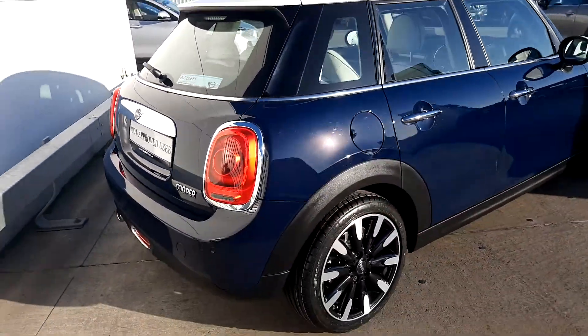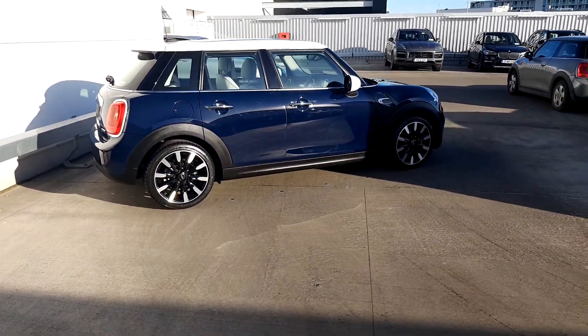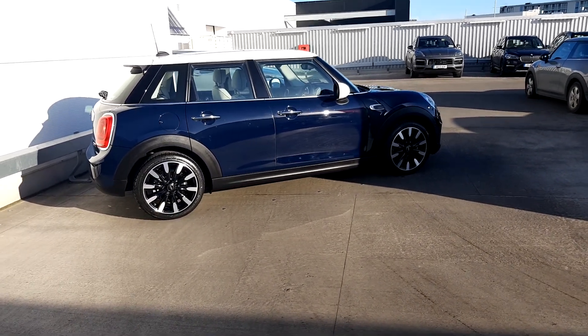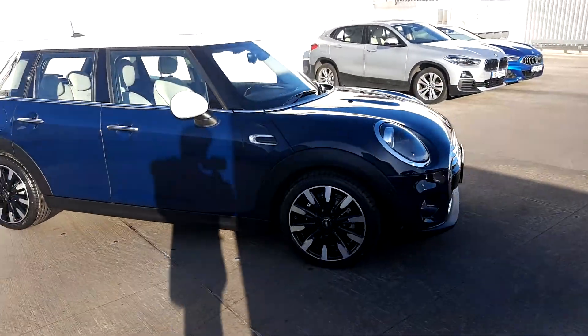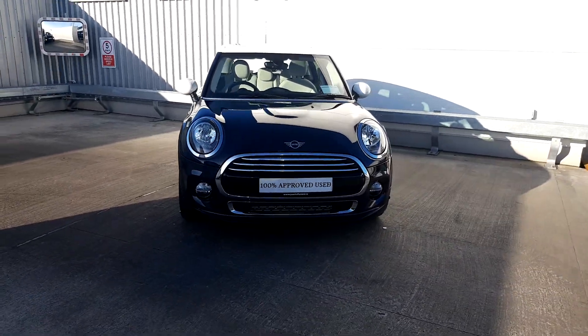This car is part of our Mini approved used car range and comes with a two-year warranty. If you'd like more information, you can contact our sales team on 01864 777, or log on to www.joeduffymotors.ie/mini. Thanks for watching.